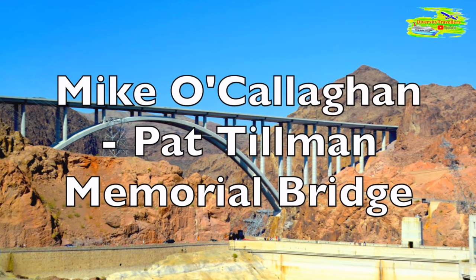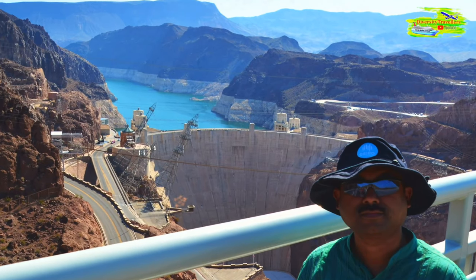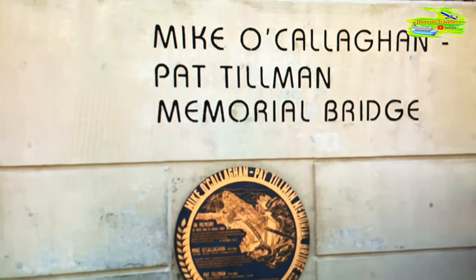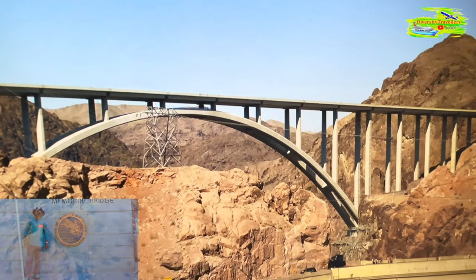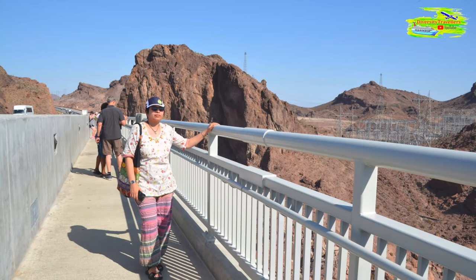As an extra treat, we crossed a remarkable arch bridge nearby. From there we enjoyed a breathtaking view of the Hoover Dam and the surrounding area. This bridge, called the Mike O'Callaghan–Pat Tillman Memorial Bridge, not only provides a fantastic vantage point but also helps reduce traffic on the dam itself. It was a memorable stop on our journey to witness the Grand Canyon's beauty.